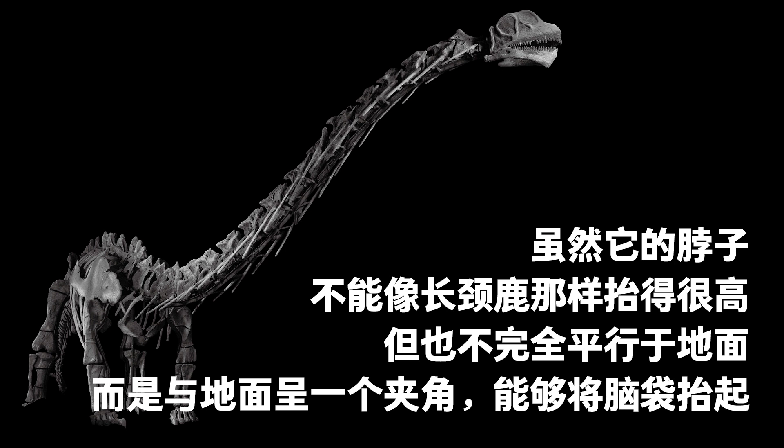Although this dinosaur could not elevate its neck completely like a giraffe, the neck was not parallel to the ground. It formed an angle with the ground and lifted the head somewhat up.